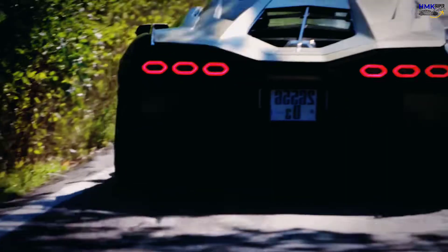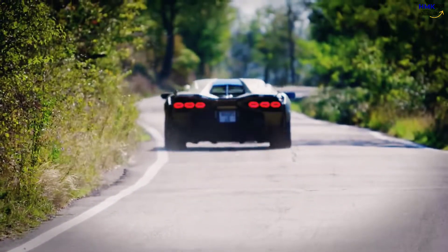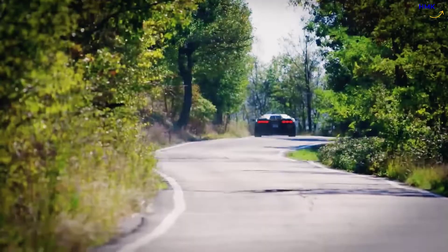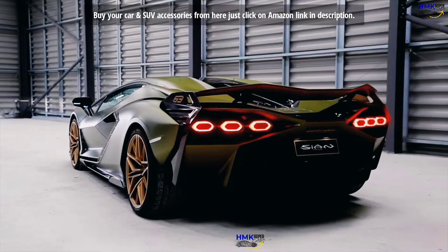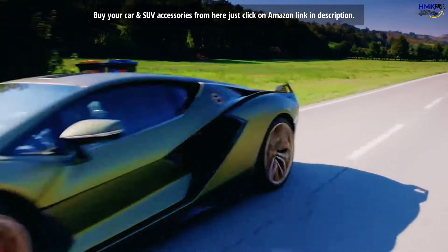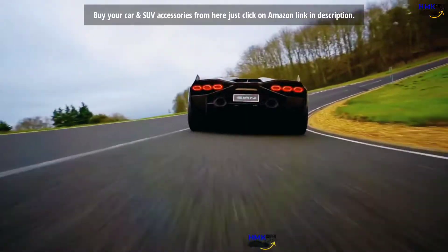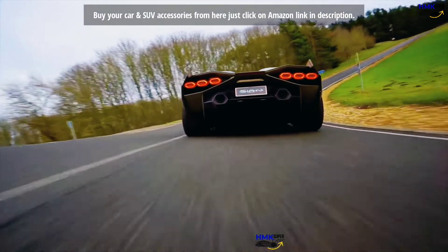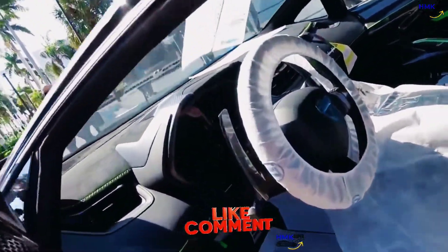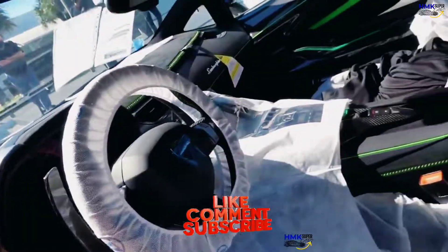Then again, this is not a car that one defines by mere logic. Above all, the Lamborghini Sian is sheer entertainment on wheels and extends Lamborghini's legacy as a purveyor of testosterone-filled supercars that most of us can only dream about.